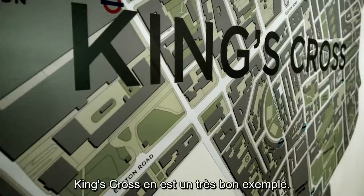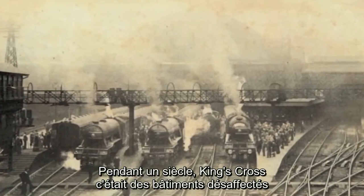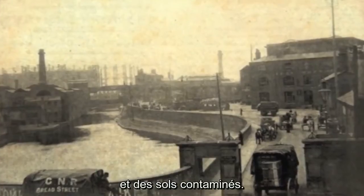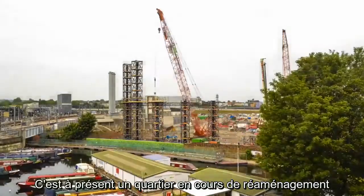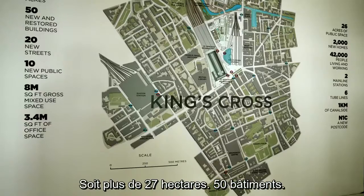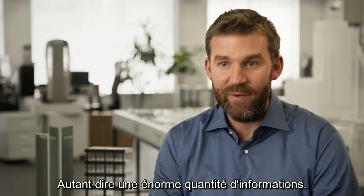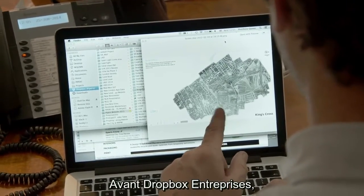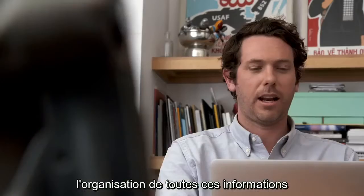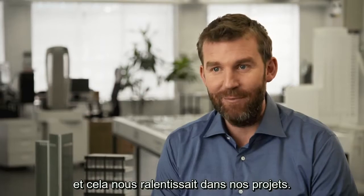A good example would be King's Cross. For the last century it has been disused buildings and contaminated land, but it's actually now being redeveloped into what is going to be a new London district. It's a 67 acre site with 50 buildings — a vast amount of information. Prior to Dropbox for Business, trying to organise all this information was a project management nightmare, causing huge holdups on our projects.